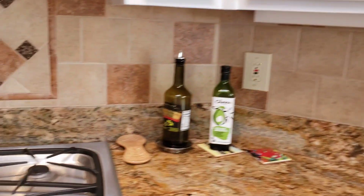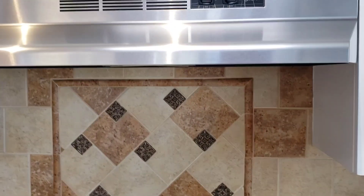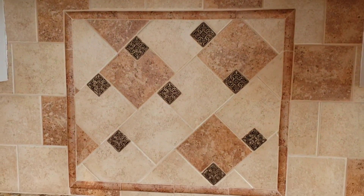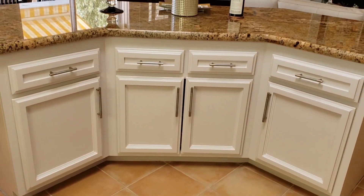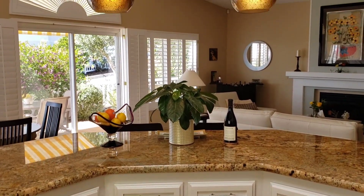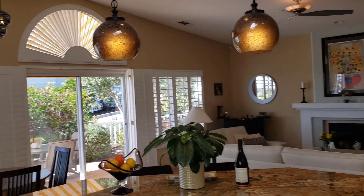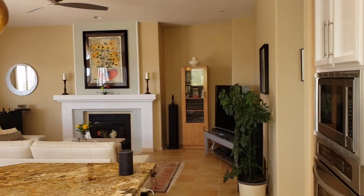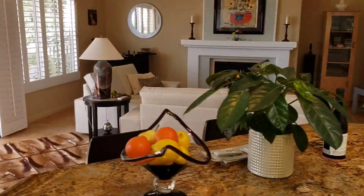Stainless steel appliances — the refrigerator is a KitchenAid, the dishwasher is a KitchenAid as well, shaker style, and the stove is a Jenn-Air. Here is the backsplash with an accent. Here is the backside of the breakfast bar. From the kitchen, if you are entertaining — Thanksgiving, Christmas, what have you — you will still be a part of all the action.